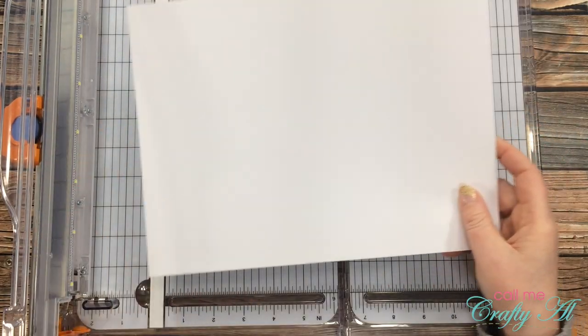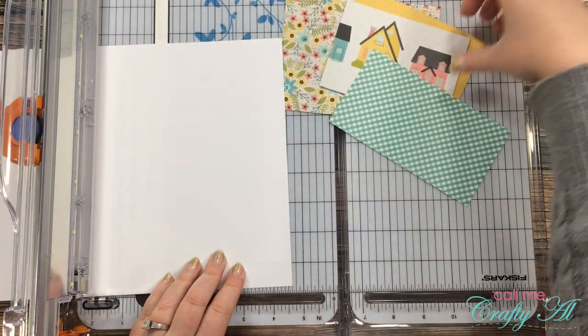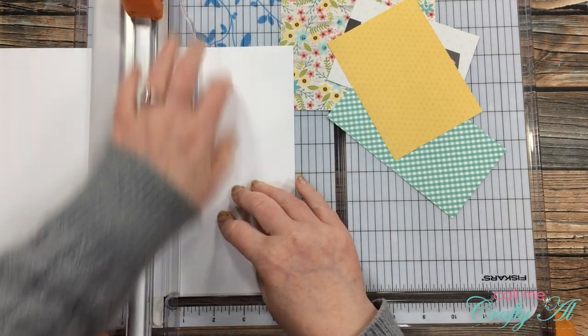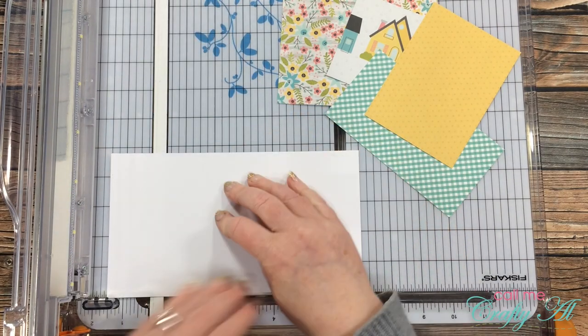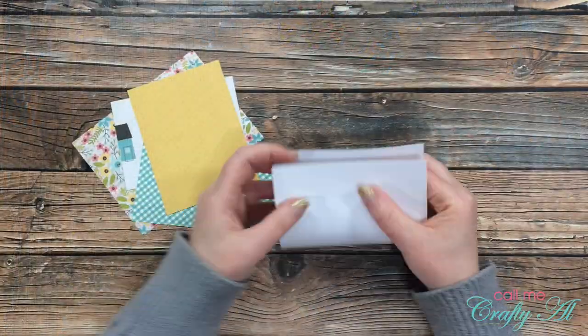Then I brought in a piece of medium weight white cardstock and I'm going to cut this so when it's folded it's the same size as the yellow piece of paper. This will be an inner card inside the clear card so that I can write a personal message, but it won't be seen from the front. Once I have that cut down to four and three quarters by seven, I fold it in half so it's the same size as that yellow piece.